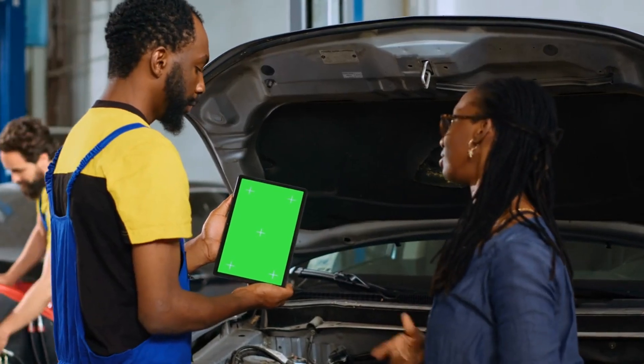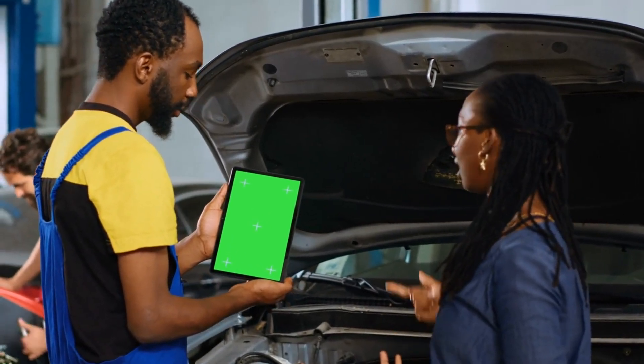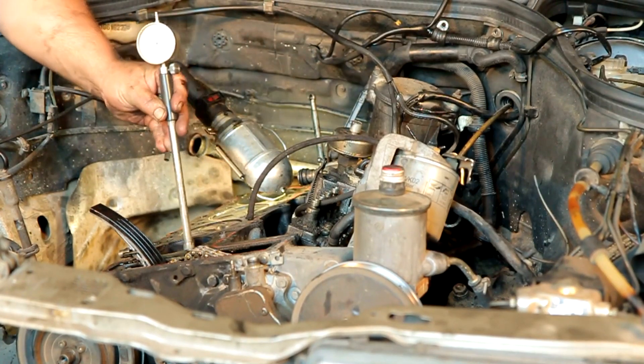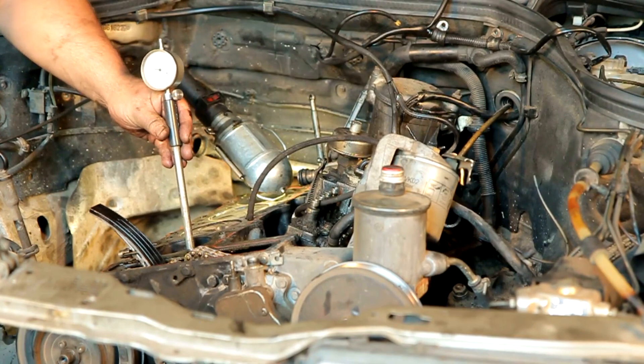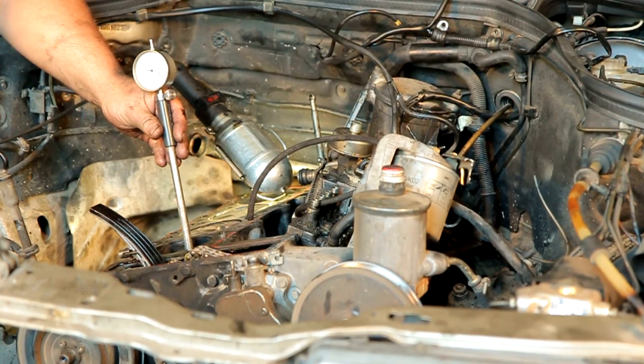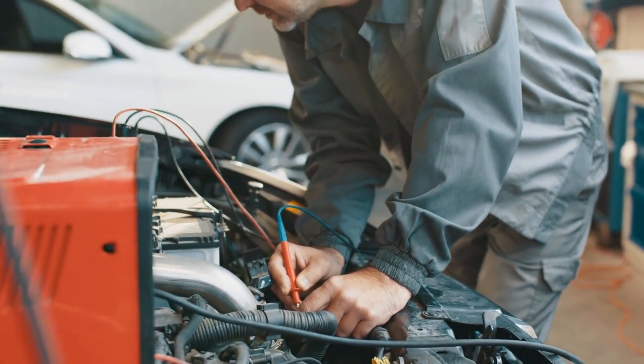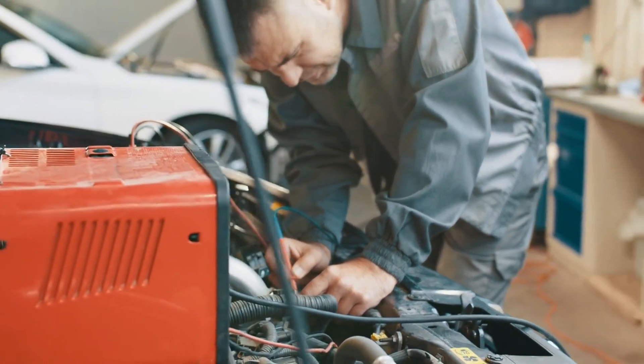Addressing car engine problems promptly can prevent more severe damage and costly repairs. Regular maintenance, such as checking fluid levels, replacing worn parts, and addressing warning signs early, can help keep your engine running smoothly. Always consult a professional mechanic if you're unsure about diagnosing or fixing engine issues on your own.